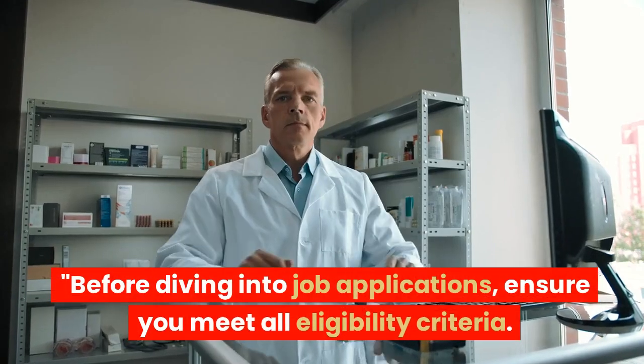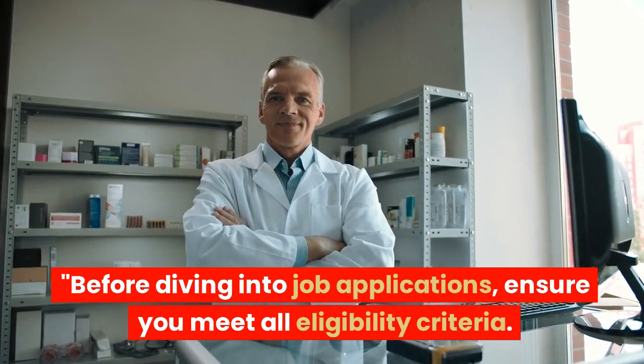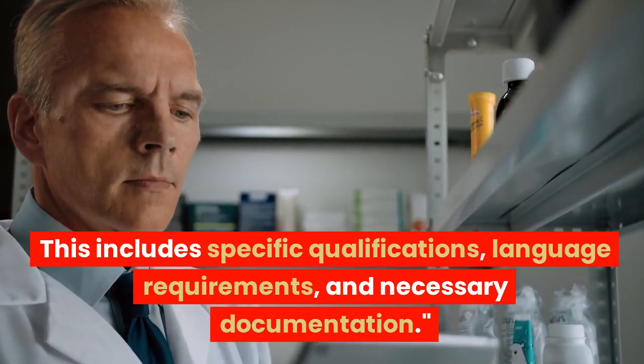Before diving into job applications, ensure you meet all eligibility criteria. This includes specific qualifications, language requirements, and necessary documentation.